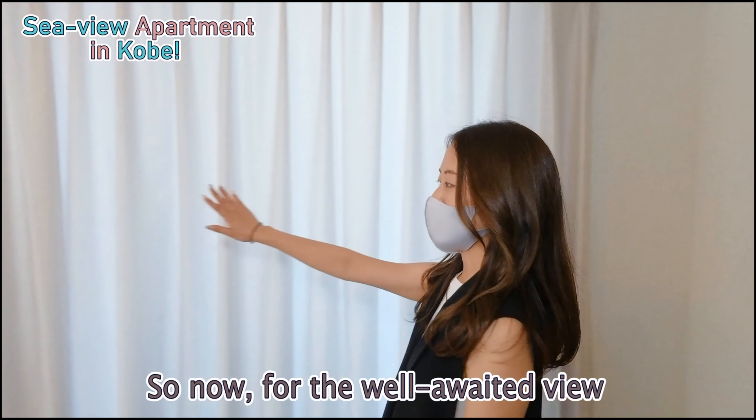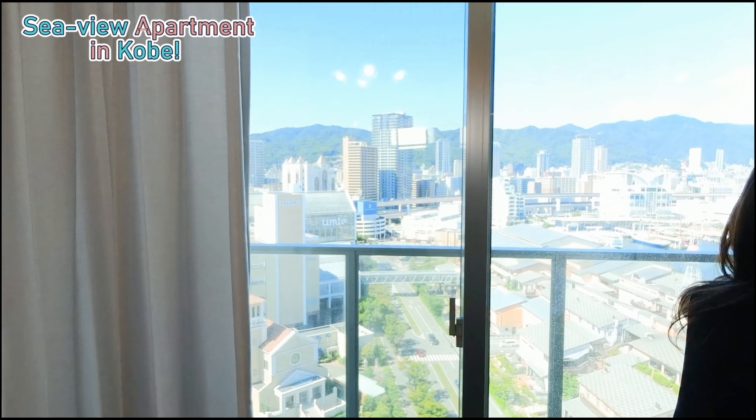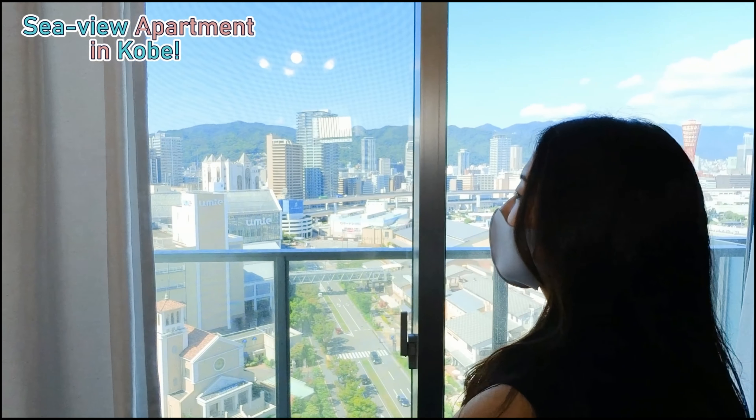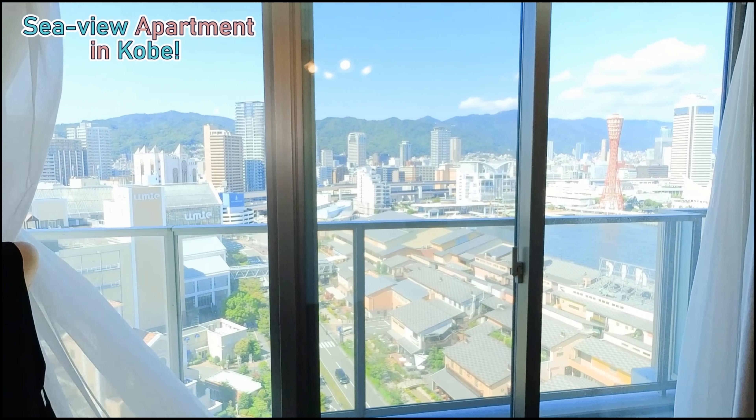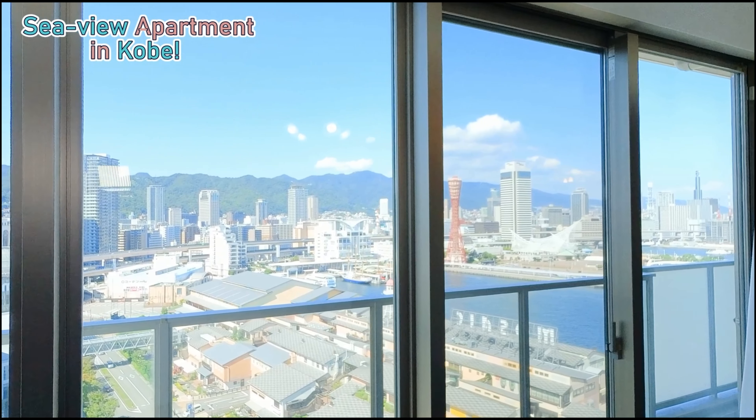Now the well-awaited view — this entire thing is a balcony. Are you ready? Over here you can see a very famous part of Kobe. Let's take a look at the entire room and see how much natural lighting comes in.